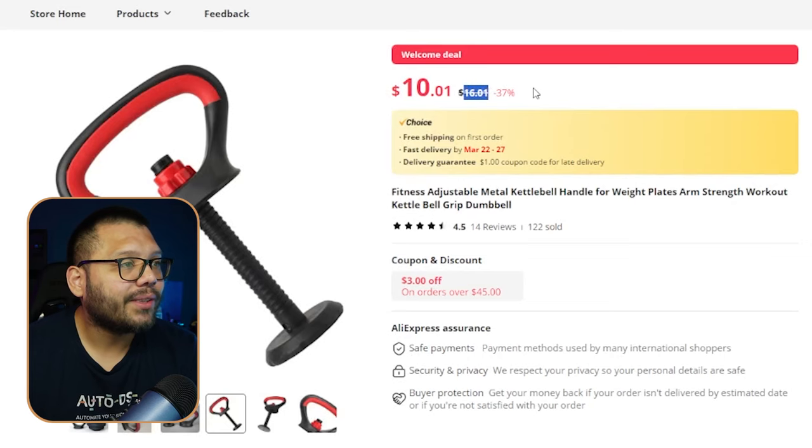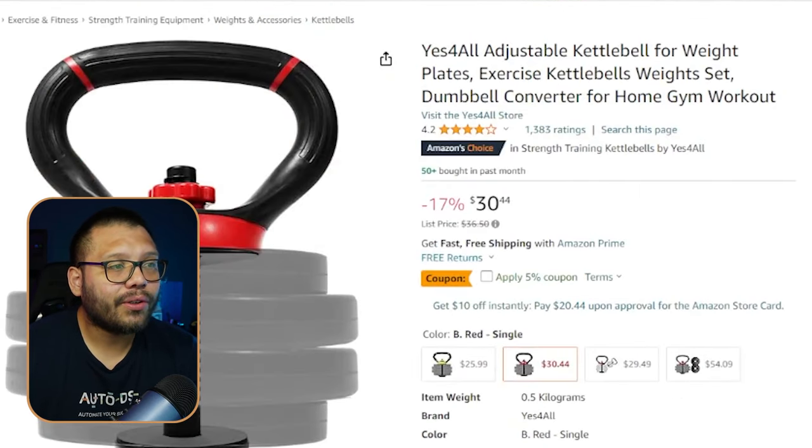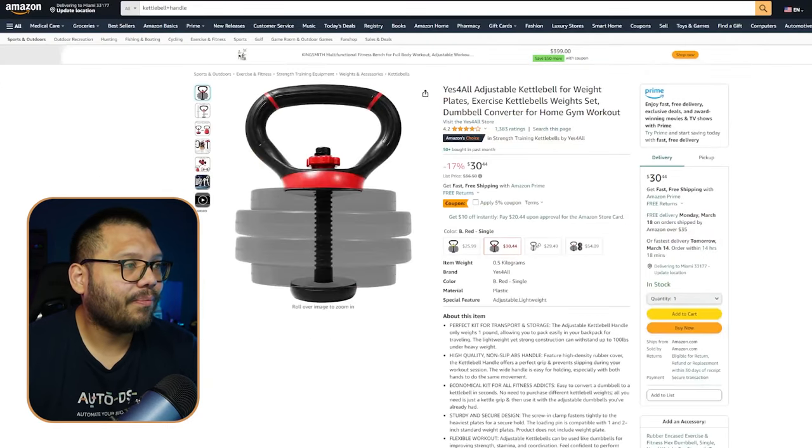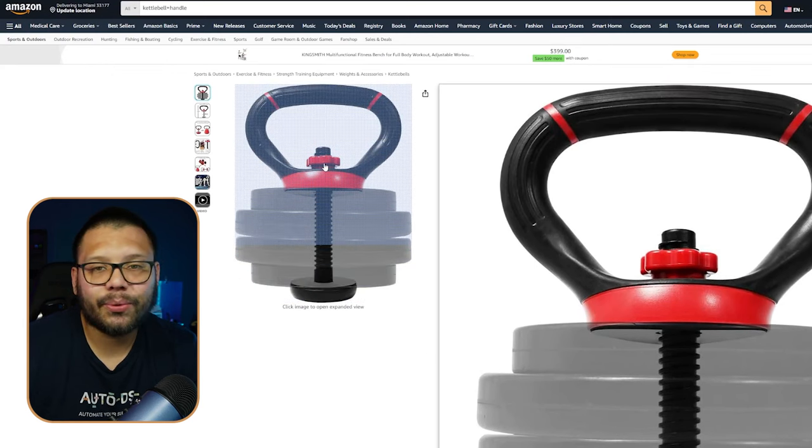This is simply a kettlebell handle with a screw-on attachment — the bottom part screws out, you put the weighted plates on, screw it back on, and then the person can do their exercise. It's running for $16.01, and on Amazon it's running for $30.44 — pretty much the exact same thing.